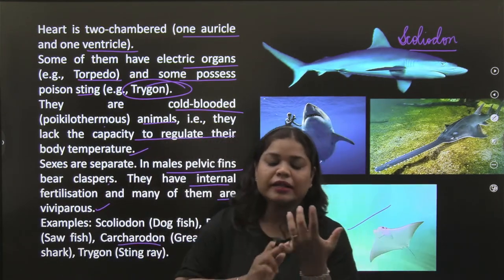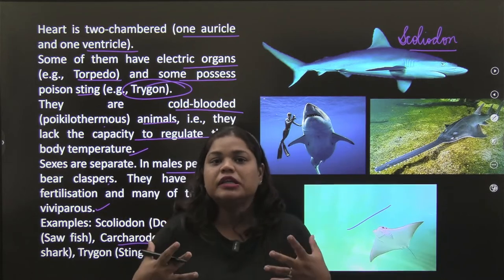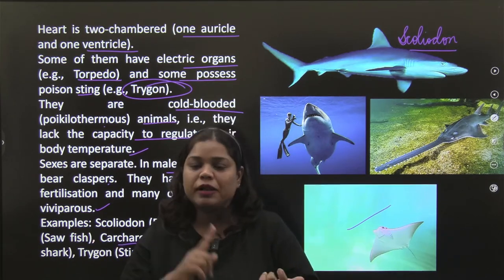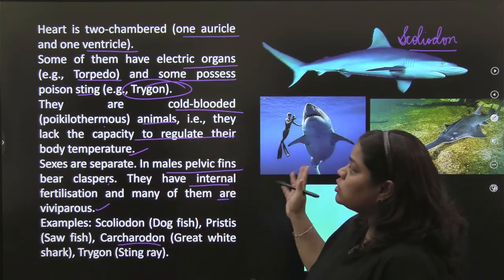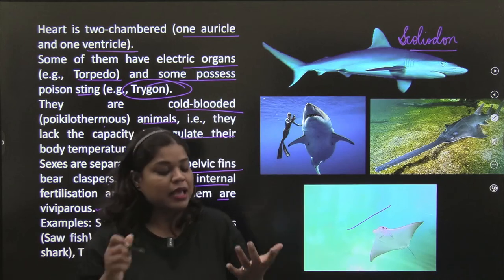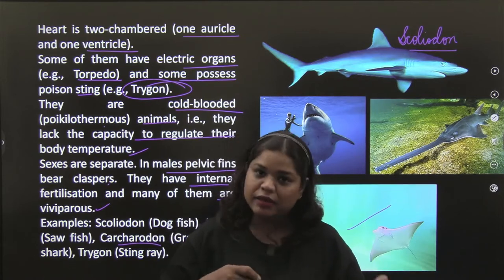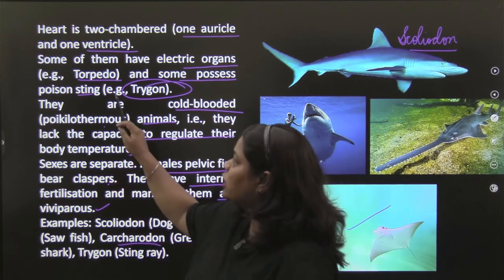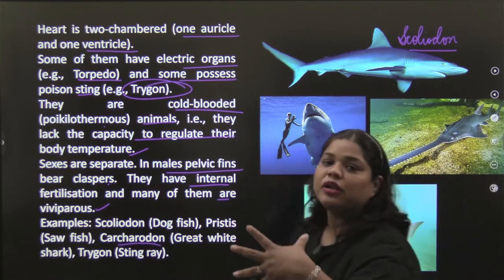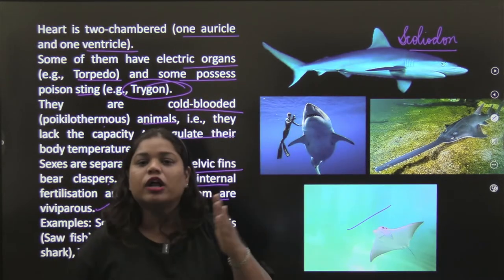So, Chondrichthyes: cartilaginous skeleton, marine, very strong jaw, predacious, cold-blooded. Males have claspers on pelvic fins. Most are viviparous. Some have electric shock and stinging capacity. Placoid scales are present, and teeth are a modification of placoid scales. Heart has two chambers — one auricle and one ventricle. Gill slits are without cover and are separate.